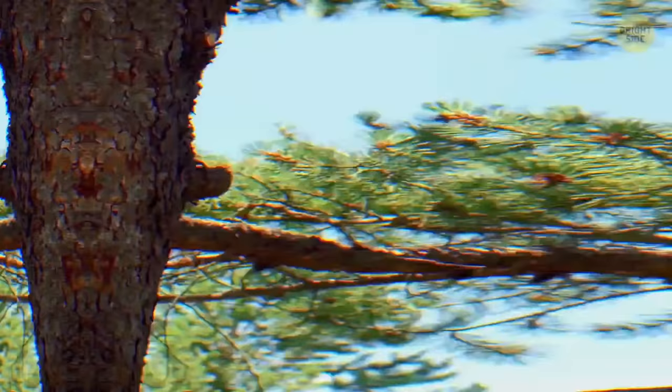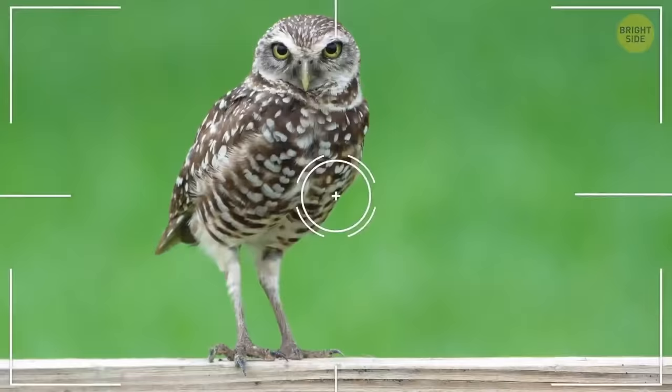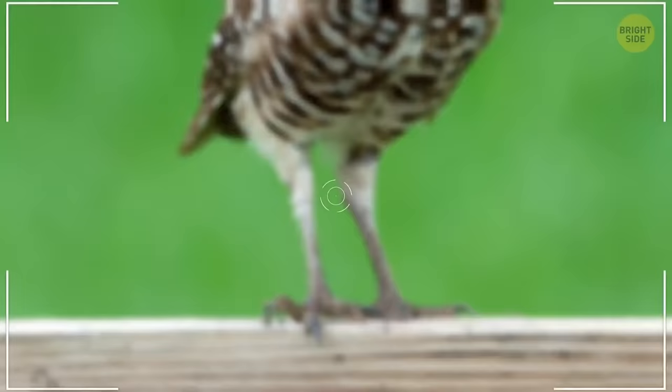Owls look like they have tiny legs, but lift up their feathers and you're in for a shock. The actual length of their legs will never not be funny — they're wildly long.